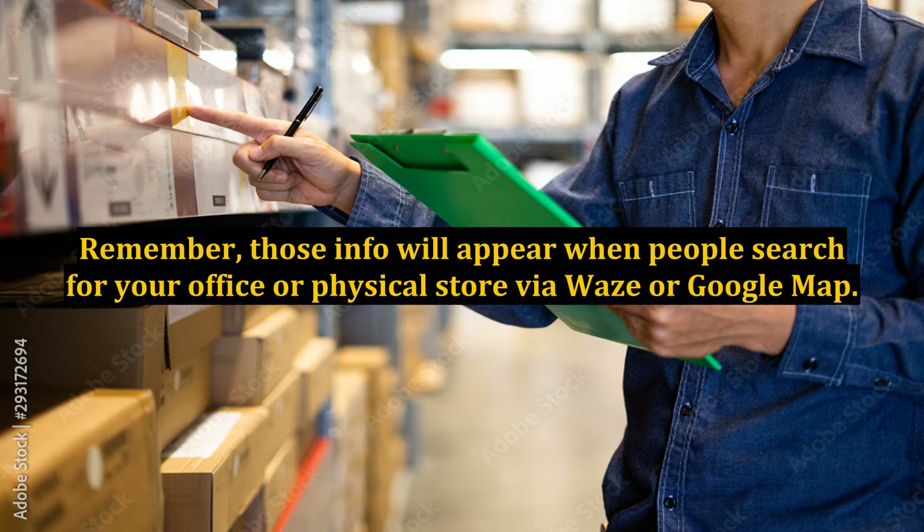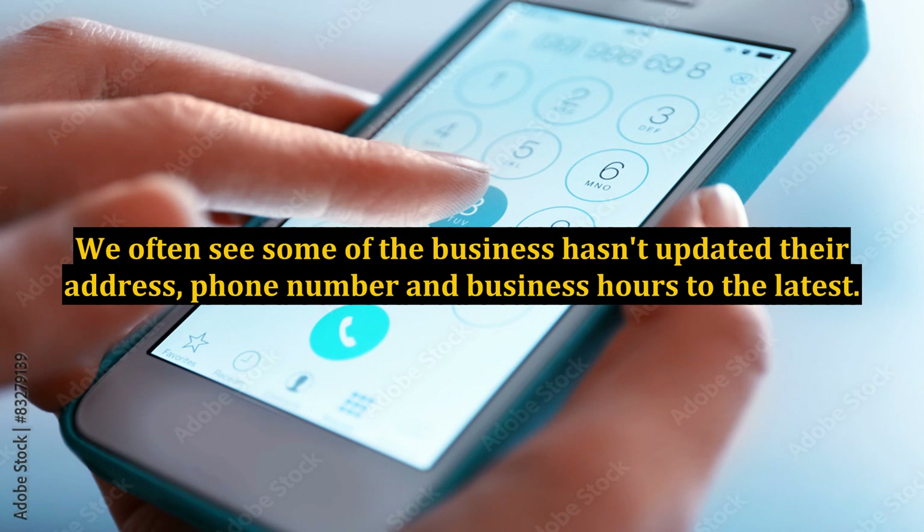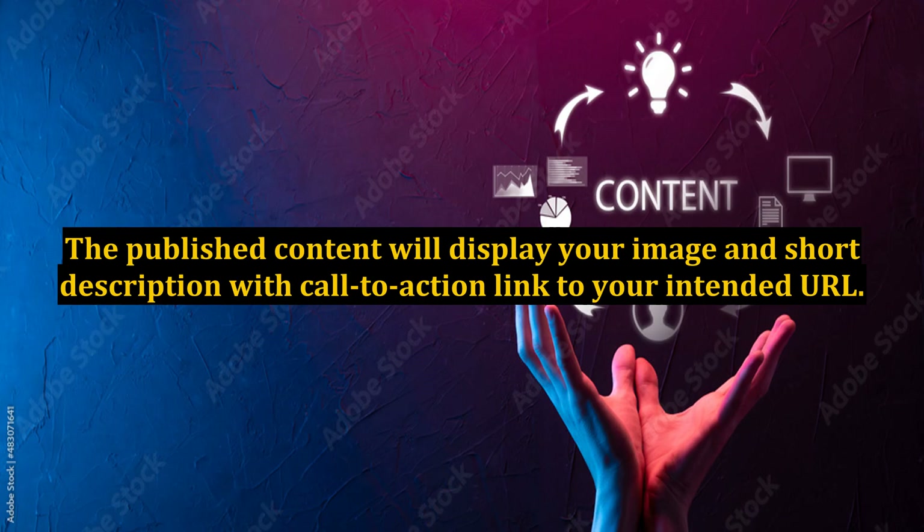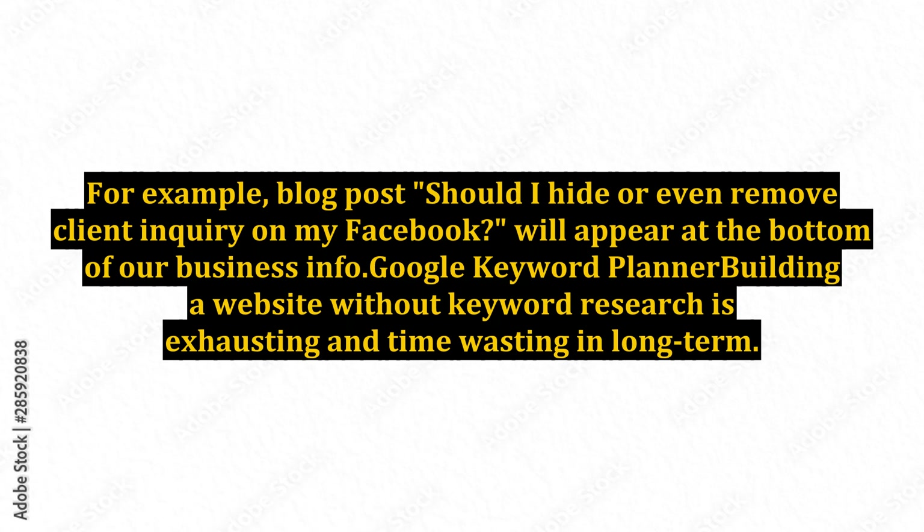Remember, that information will appear when people search for your office or physical store via Waze or Google Maps. We often see businesses that haven't updated their address, phone number, and business hours to the latest. If you wish to gain more traffic to your website, you should try the new Posts feature from Google My Business. The published content will display your image and short description with a call-to-action link to your intended URL.